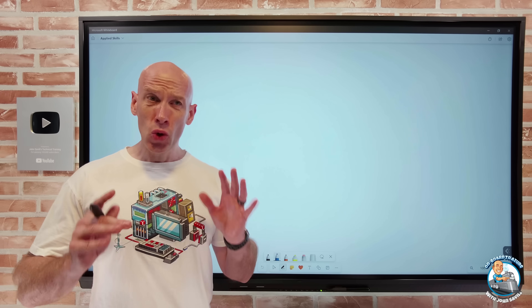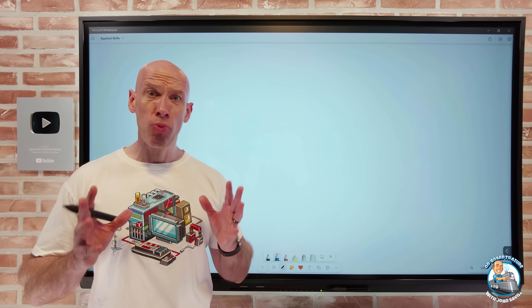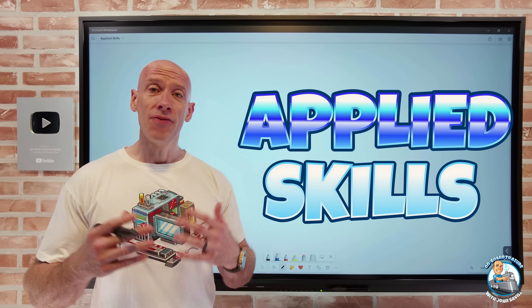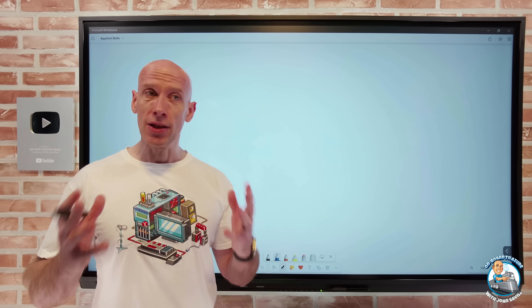Hey everyone. In this quick talk I want to talk about the brand new free applied skills that are now available for various Microsoft technologies.